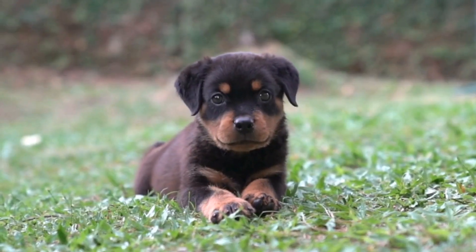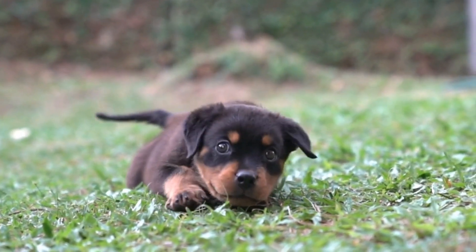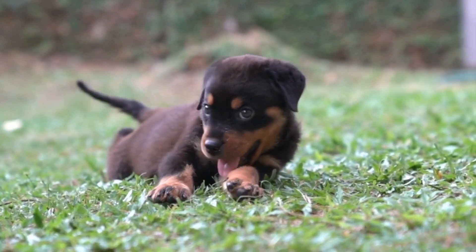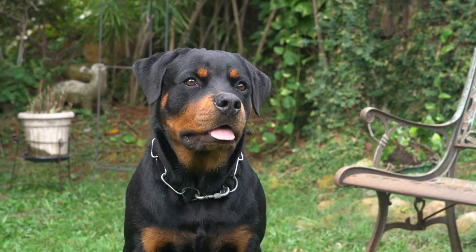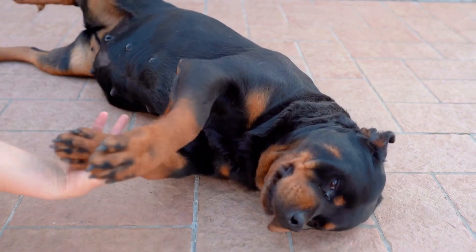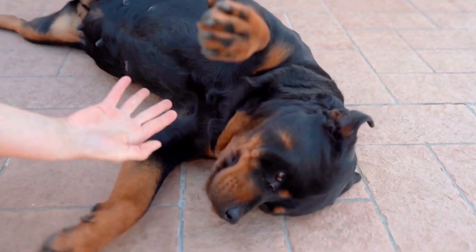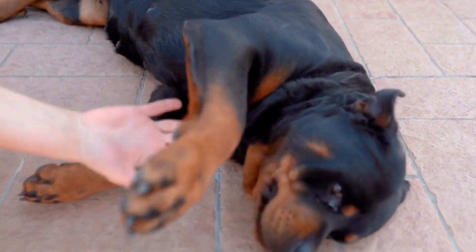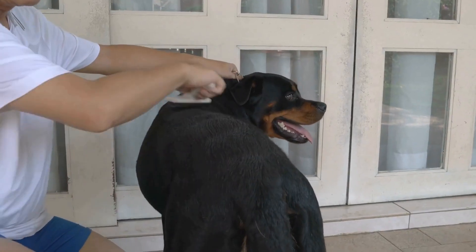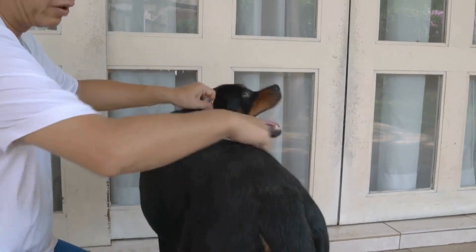Three: using cooling products. There are several cooling products available on the market that can help keep your Rottweiler cool during hot weather. These include cooling mats, vests, and collars. Cooling mats are designed to regulate body temperature and provide a comfortable surface for your dog to rest on. Cooling vests and collars work by using evaporative cooling technology, keeping your Rottweiler cool for extended periods.